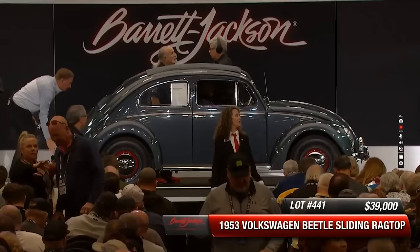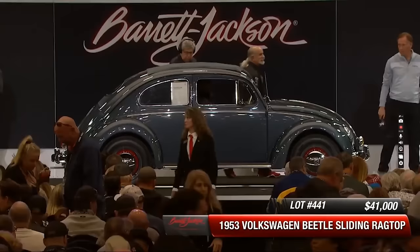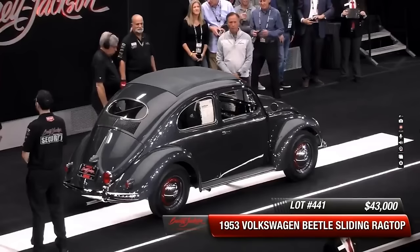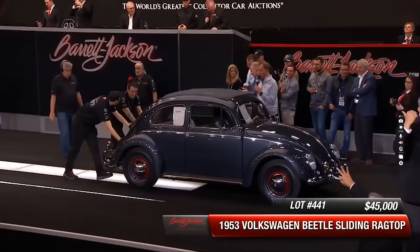That's right. That metallic blue was a nine-month only color, and the car has the complete Volkswagen tool kit. It's got the car jack, sliding ragtop. Bidding starts at $455.